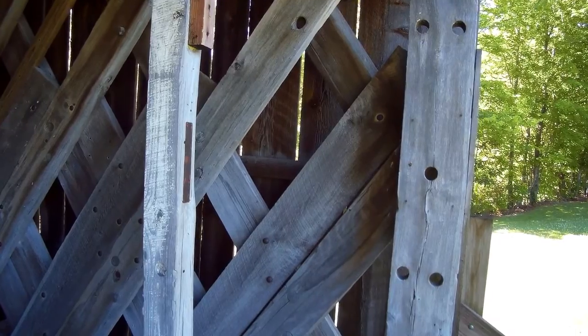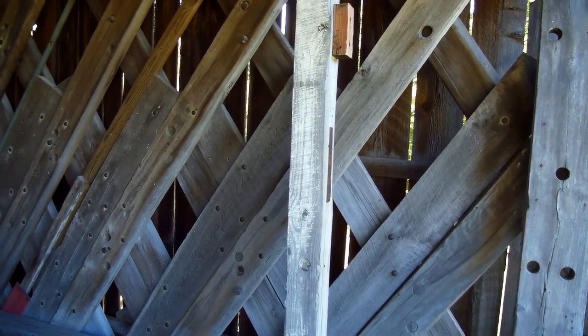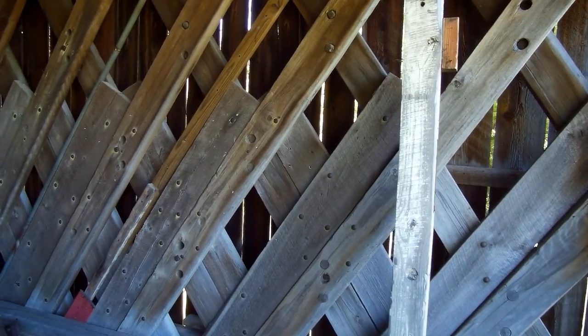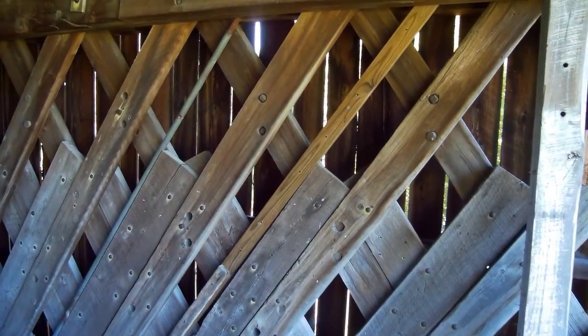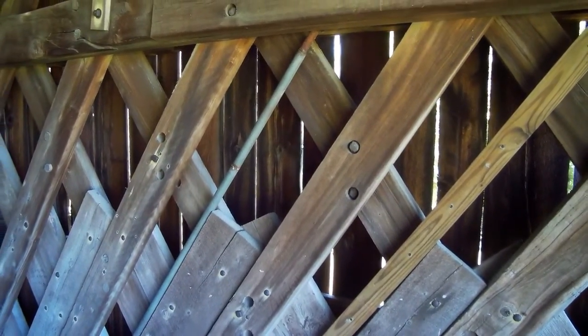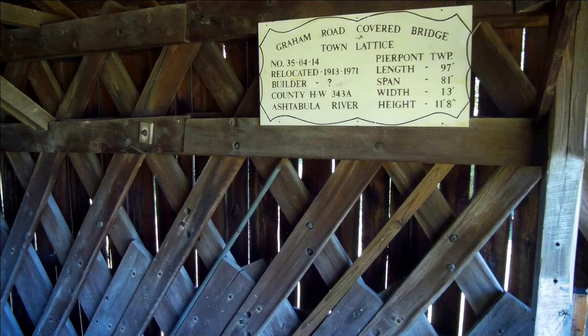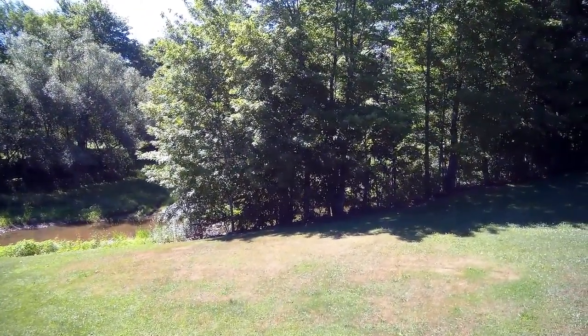Rising up, you can see some of the open peg holes used in the original construction, along with a lot of modern wood and bolts used during the renovation and reconstruction. Here's a screen grab of the placard that hangs on the south side wall of the bridge with all the information on it — I captured it that way so it wouldn't be bouncing around.